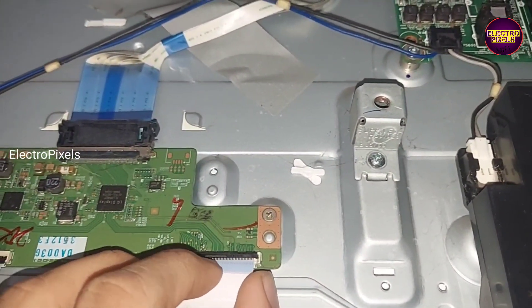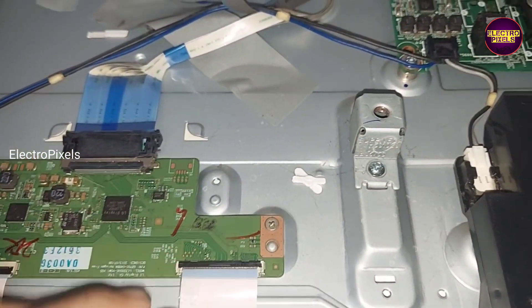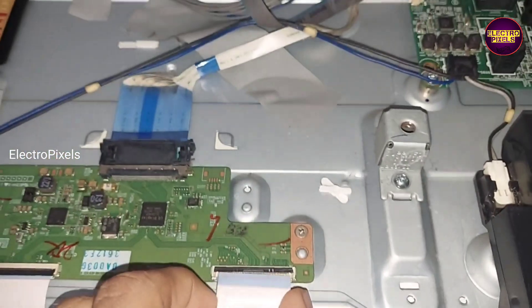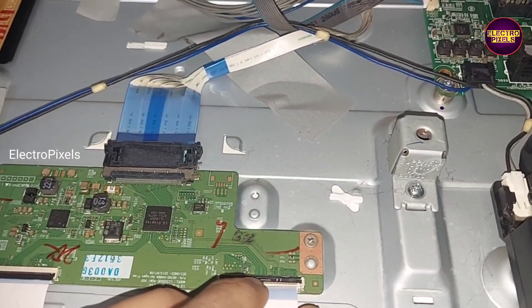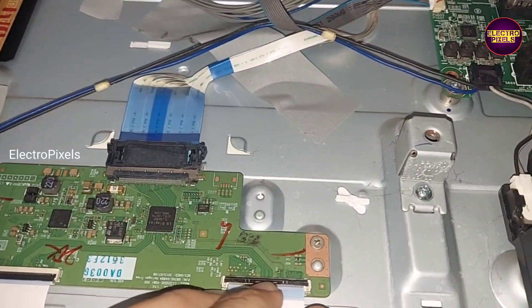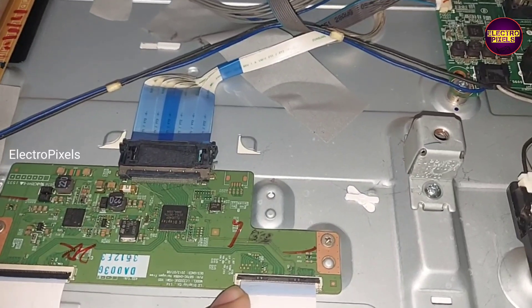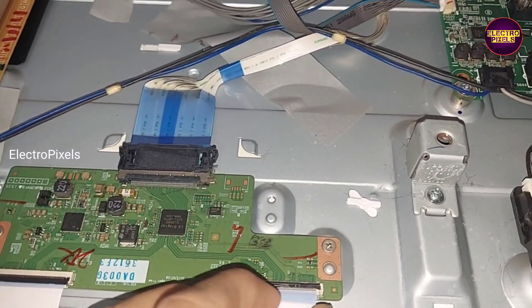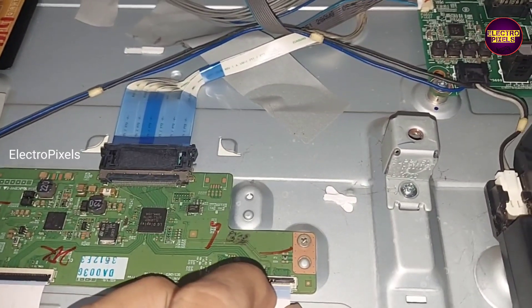First we remove the FFC cable. Now, using a piece of tape we need to block approximately 1 to 15 tracks for preventing the gate signals entry to the panel. See, this is the process. Now in this condition, blocking is done.